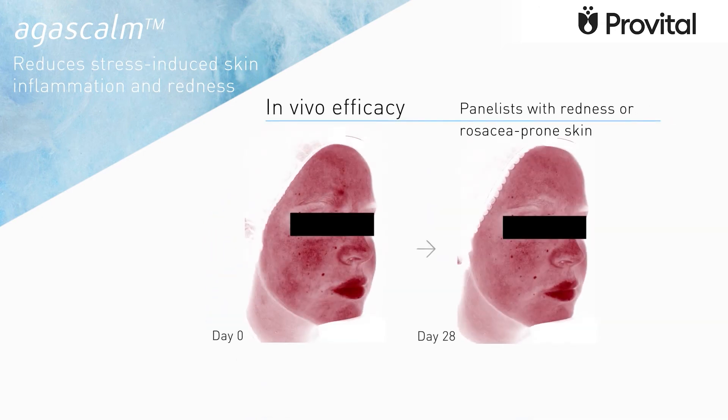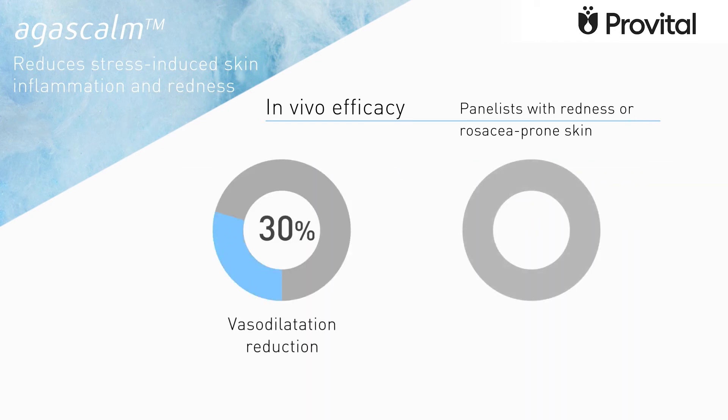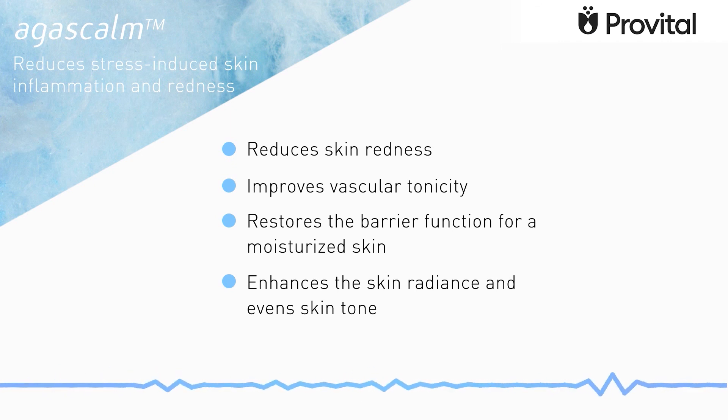In vivo tests included panelists with psychological stress or rosacea-prone skin. Redness is clearly reduced after 28 days of using Agascam. There is also a reduction in skin temperature of 0.4 degrees, indicating a less stressed skin. Vasodilatation responsible for redness is reduced by 30%, while redness itself is reduced by 10%. Agascam reduces skin redness, improves vascular tonicity, restores the barrier function for a moisturised skin, and enhances skin radiance.